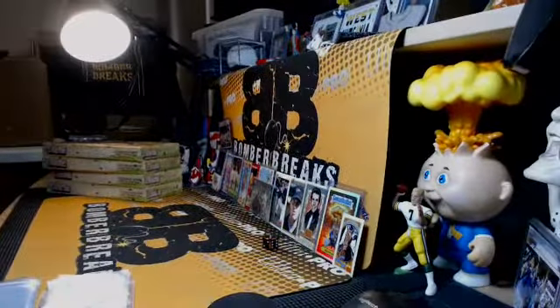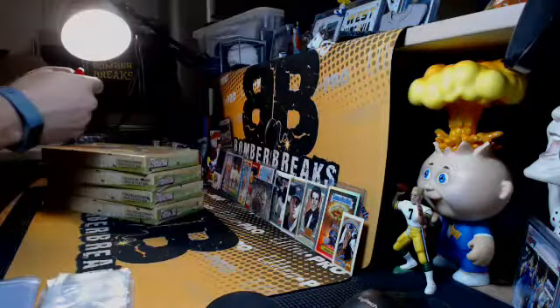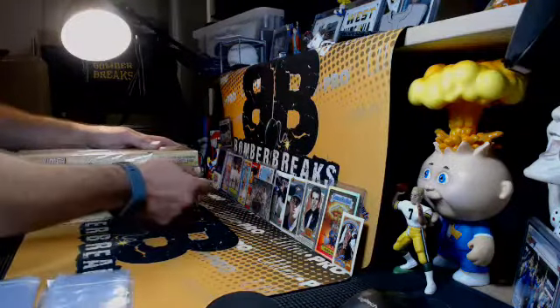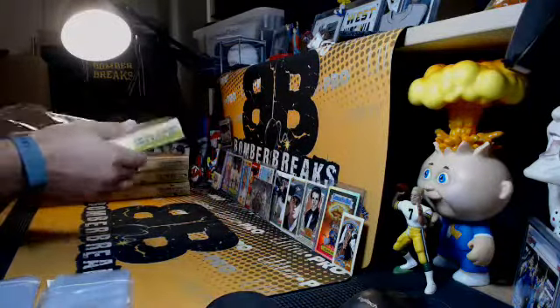I'm going to go ahead and take the camera off me. We'll get started on these boxes. Hopefully most of you guys are familiar with what we do here and how it works. If you're here brand new, welcome. We are on Wednesday, Thursday, Sunday — that's our typical schedule. This week we're on for an extra day.